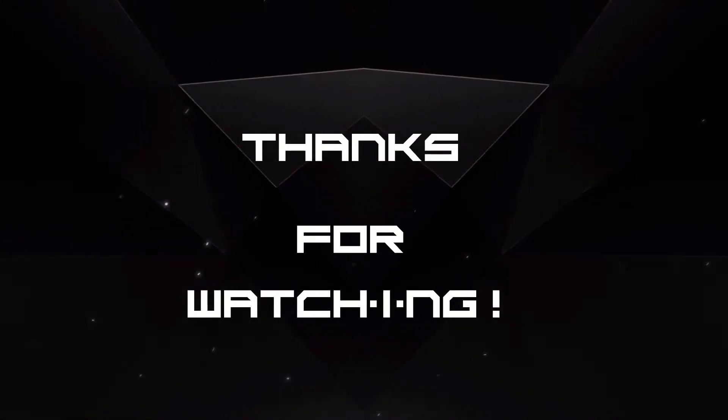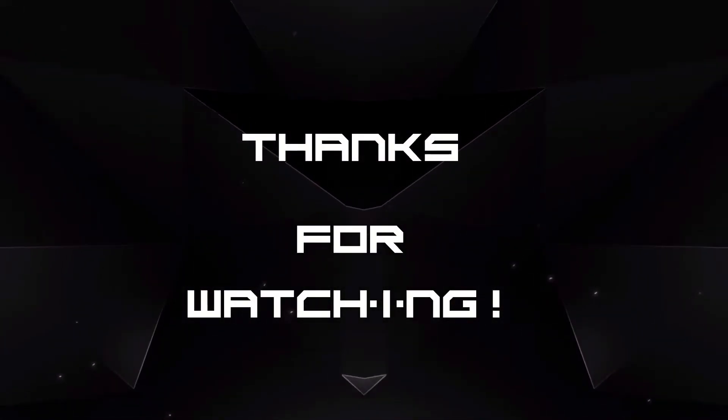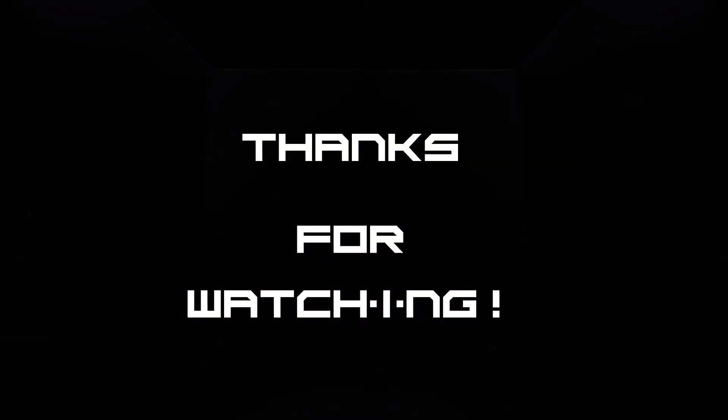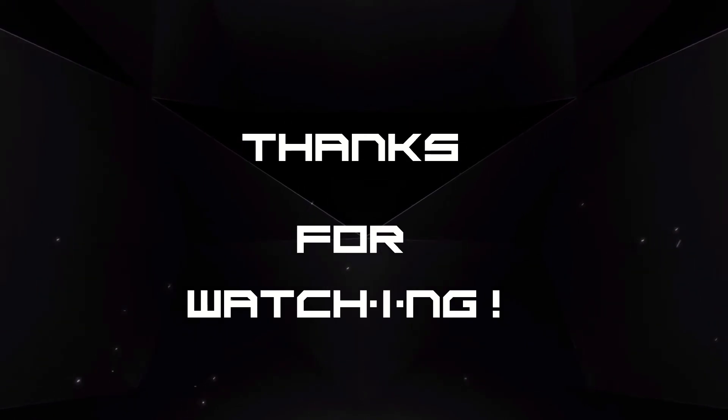If you enjoyed my video, leave a like, comment, or subscribe to my channel to help me grow. In case you want to catch me live, follow me on Twitch — link is in the description. Thanks for watching!